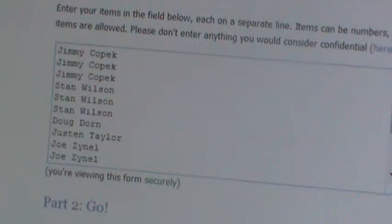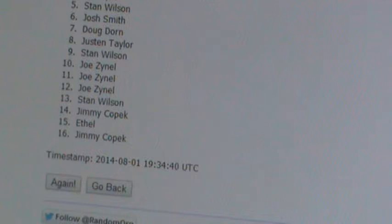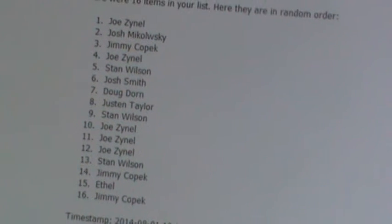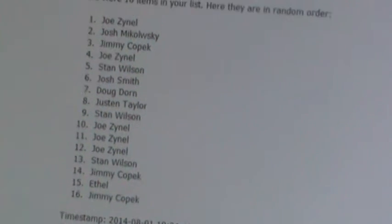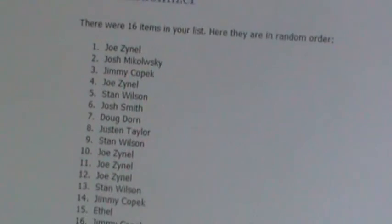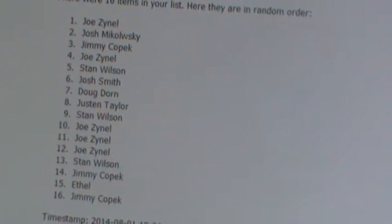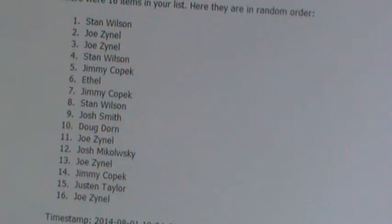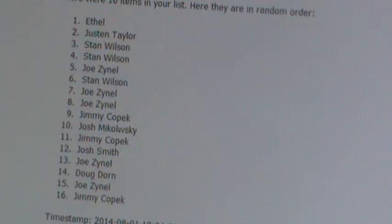Here's the first one — that's one time, two times, three times. Ethel will get the first 150-point card.